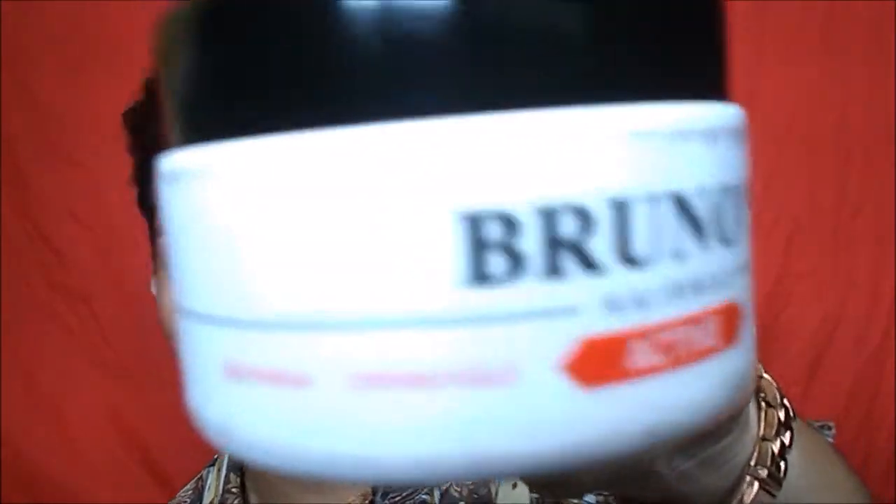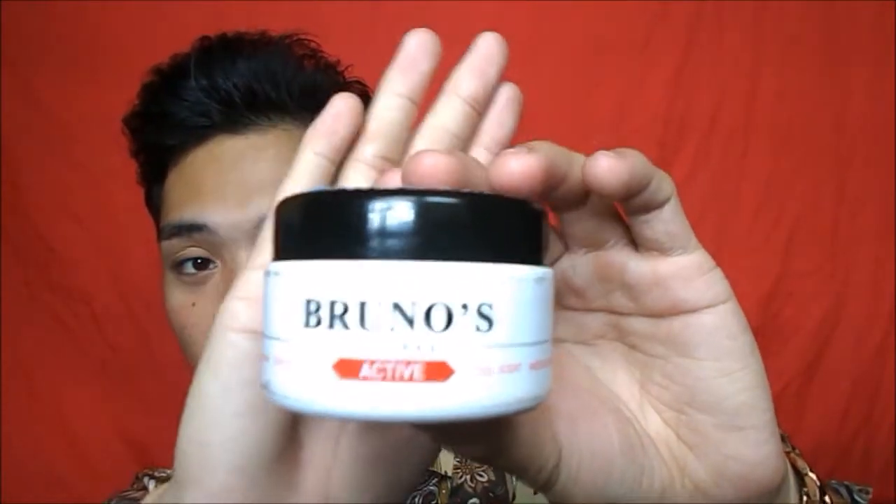So first is the production. Just from the outside, guys, this already looks great. The production looks so expensive, but this is actually very affordable. Like everyone can buy this. So if you are looking for a hair wax that is shiny and effective, I think you need to try Bruno's Hair Wax.